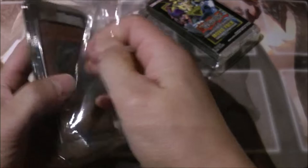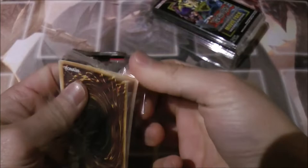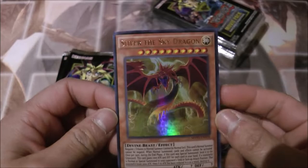Alright, finally got those open. I'm gonna start with this one first. I got Crystal Dragon — nice! The first card is the new artwork for Dark Magician, nice. And the third card is Slifer the Sky Dragon, which looks really really nice.